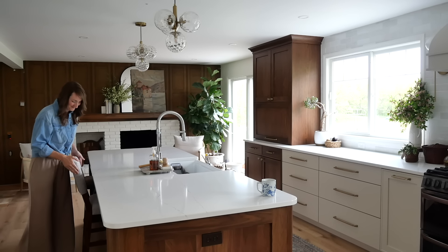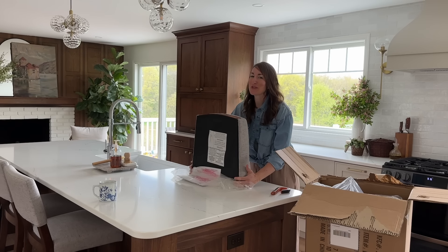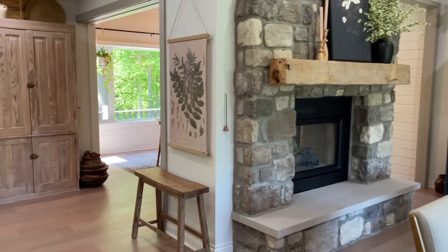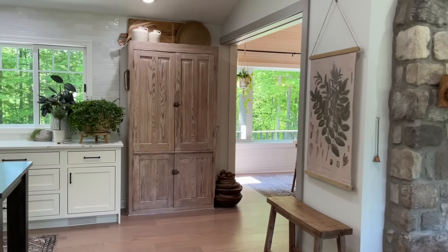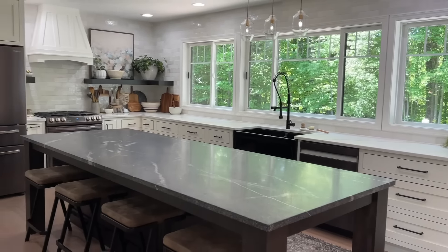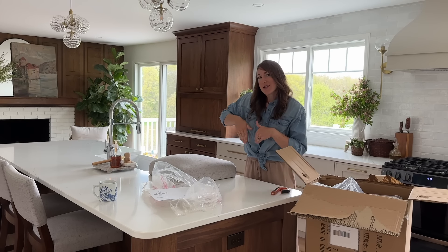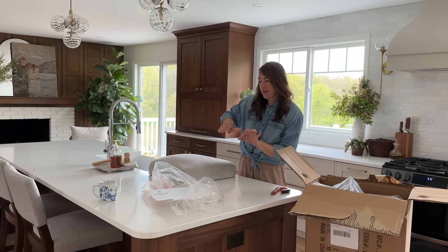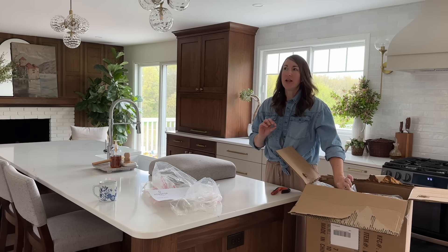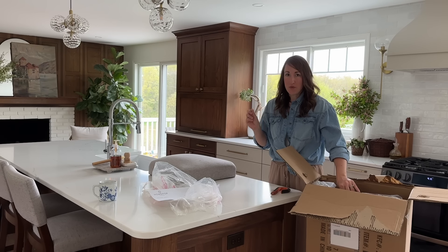I'm partnering with HomePop to show you guys these beautiful bar stools. I've wanted bar stools with backs for probably six years. Our last house, our island was too close to the cabinets behind it to warrant having a backrest, so they needed to just tuck underneath the counter. But here we have the space, and a really beautiful bar stool elevates the look of a kitchen very quickly for an affordable budget.